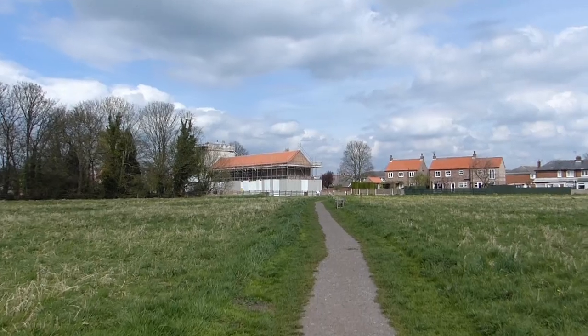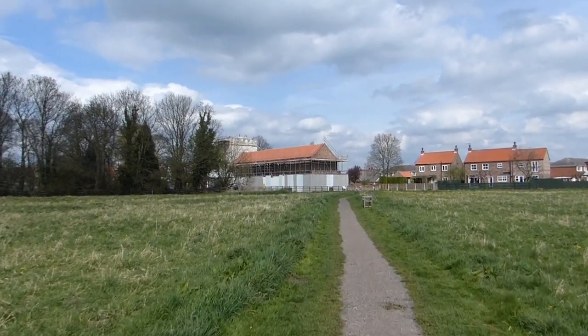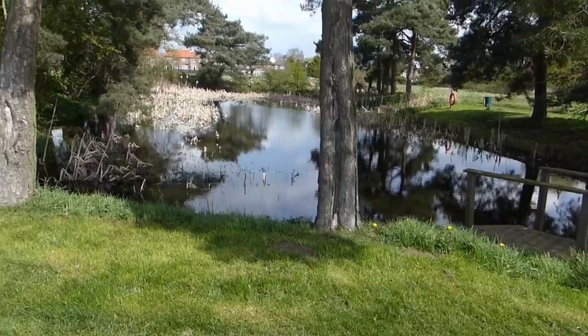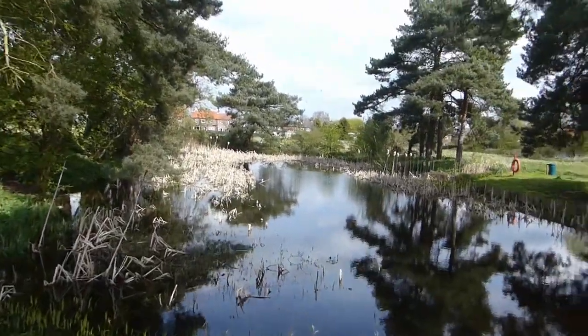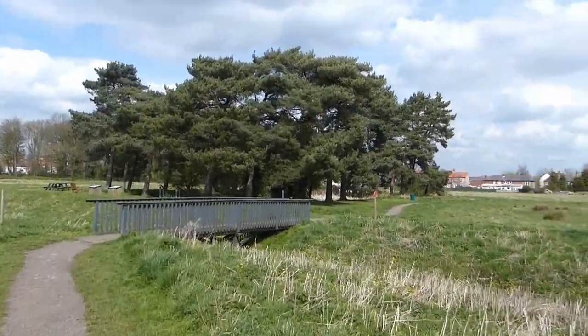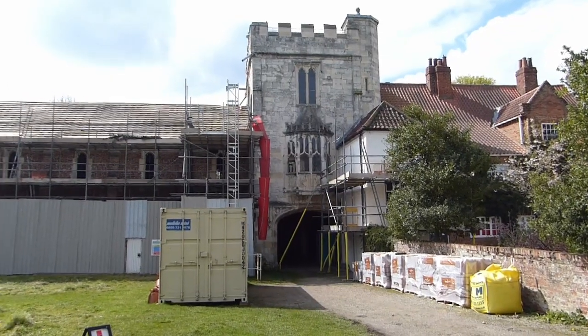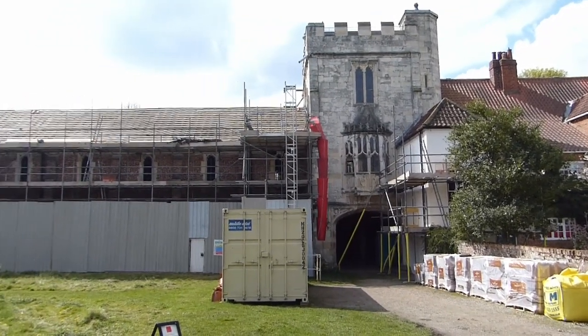English Heritage undertook a survey of Kaywood Castle Garth in 2005 and found evidence of the palace's extensive gardens, ornamental ponds — only one of which still has water — and an orchard surrounded by a now dry moat. All that remains of the medieval palace today is the 15th century Gatehouse and its east and west brick ranges, which are a Landmark Trust property today.